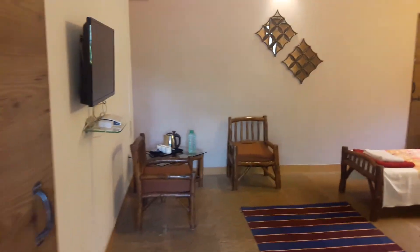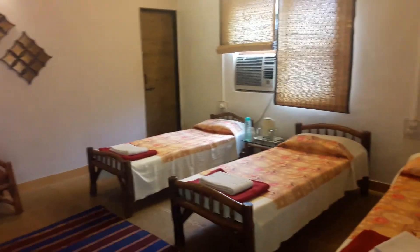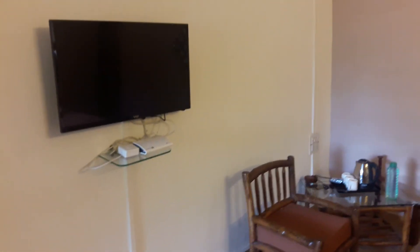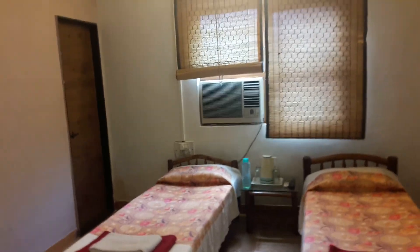Once you enter the cottage, you can see how beautiful the rooms are, with all the basic necessities. It is not only for the corporates who actually love to stay here. There are also leisure travellers and families who also like to spend time here. So it is a nice place to be with your colleagues, family, and friends.